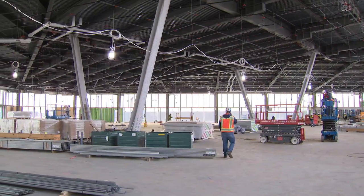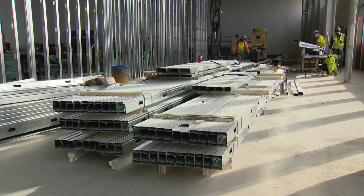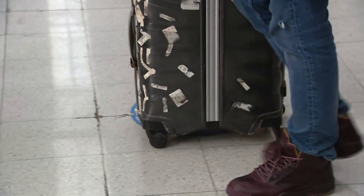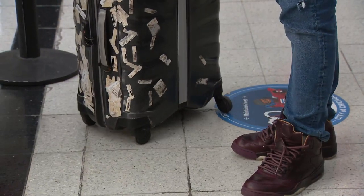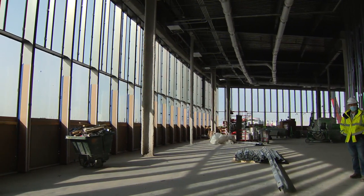The new wing of the terminal includes a massive open hall that'll be home to restaurants and shops, along with gates. Gate capacity is also increasing by 25 percent, and the terminal will be home to a new airline lounge with unbeatable views.